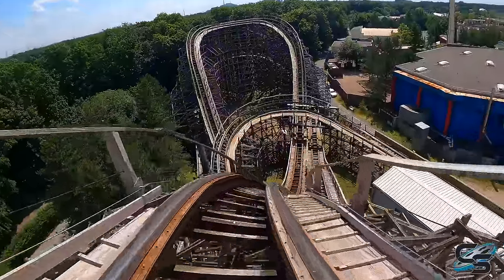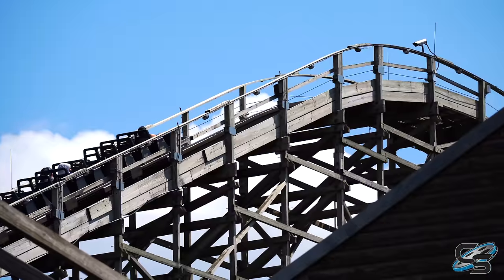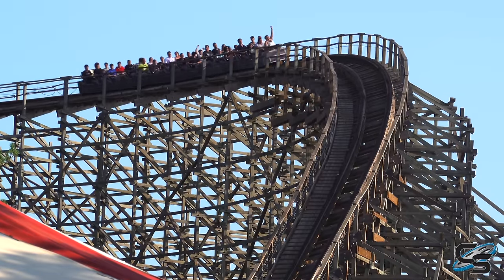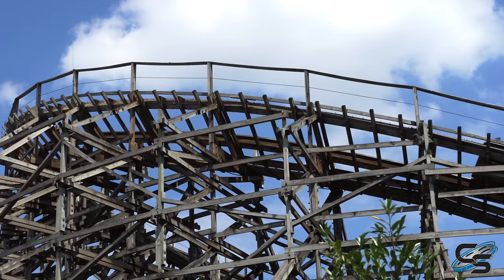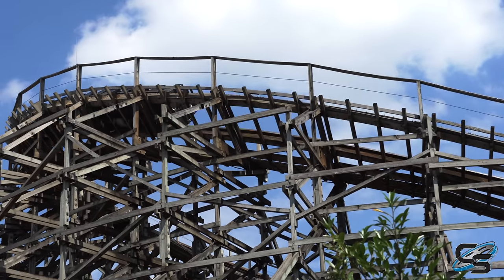That ride just has so much potential — it's a beautiful canvas for something. My only concern is that this is an RCCA wooden coaster, and RCCA did not have the best track record with their past projects, which is why so few of them are left. Part of me wonders if structurally it could even handle the I-Box system. They'd really have to beef up that structure — otherwise, why not just bulldoze the thing and start over?